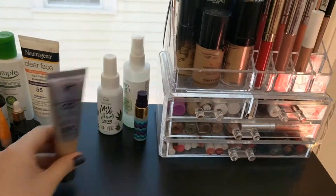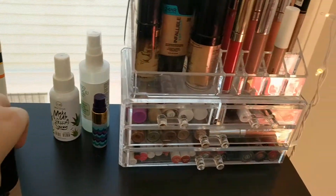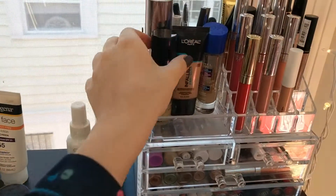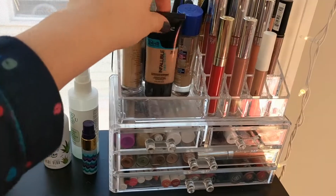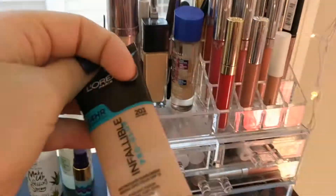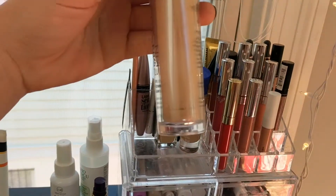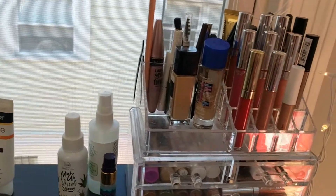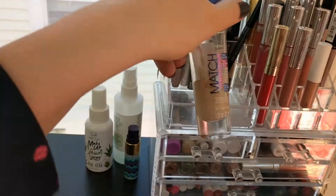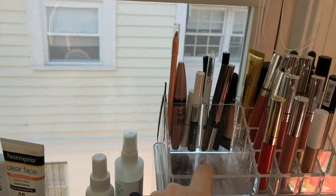We'll just go through my foundations quickly. I have the It Cosmetics CC, the Giorgio Armani Power Fabric Foundation, LA Girl Pro Coverage Foundation, Milani Conceal and Perfect, the L'Oreal Infallible Pro Glow Foundation, the very last bits of the Urban Decay Naked Skin Foundation, my Maybelline Matte and Poreless, and a Rimmel Match Perfection Foundation — one of my first foundations actually.